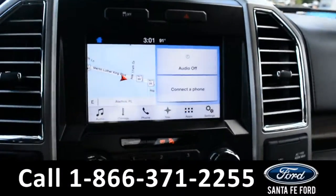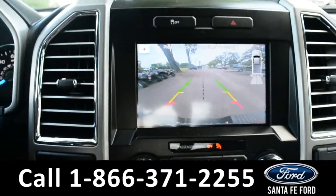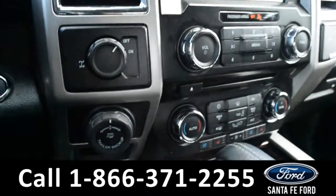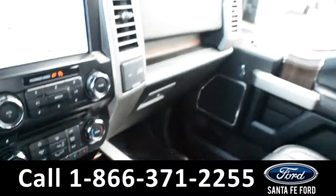The media center features an LCD touchscreen, which displays the GPS navigation as well as the backup camera. There's also a backup sensor, AM/FM radio, Sirius XM satellite radio, and a CD player. There's Pro Trailer Backup Assist, Sync by Microsoft, and two USB ports for more media options.